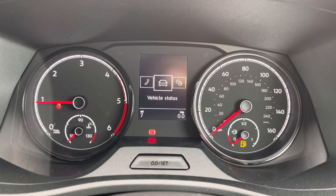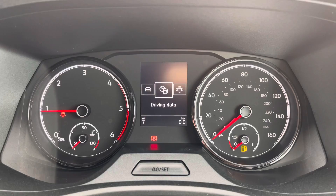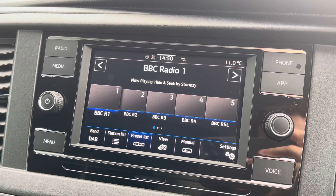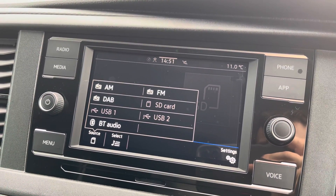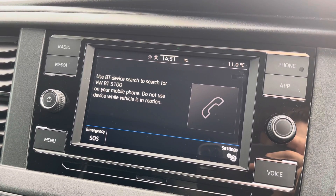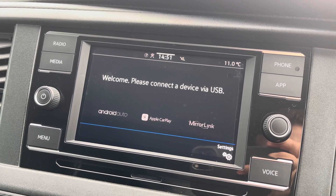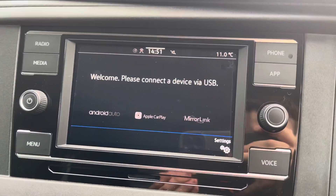A multimedia interface also comes as standard, allowing you to customise the information you take in to enhance your overall driving experience. This ranges from vehicle information to the media system, which comes with a touchscreen interface giving you access to DAB, FM and AM radio, as well as USB and SD input. Bluetooth connectivity for your mobile device ensures you stay connected on every journey, and Volkswagen App Connect allows you to use driver-safe apps via Apple CarPlay and Android Auto. The front and rear parking sensors are also displayed on the media system.